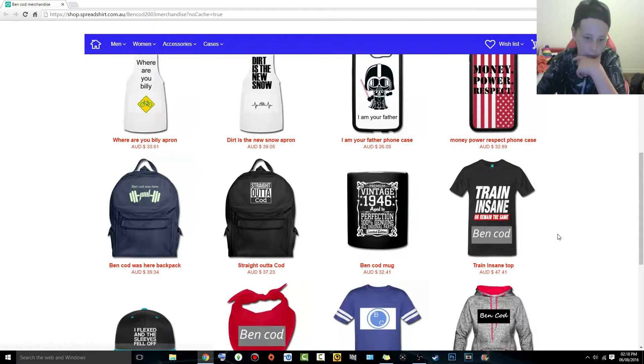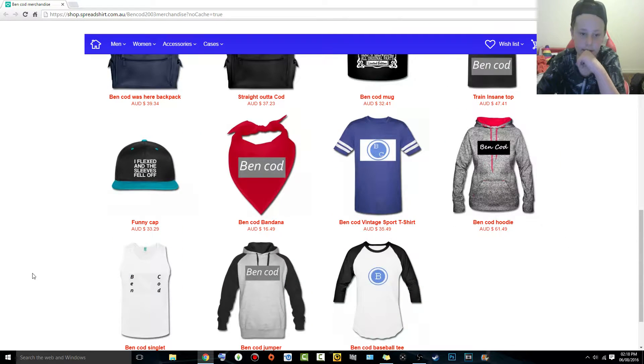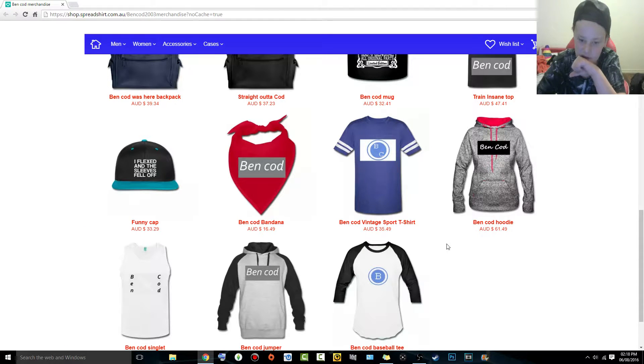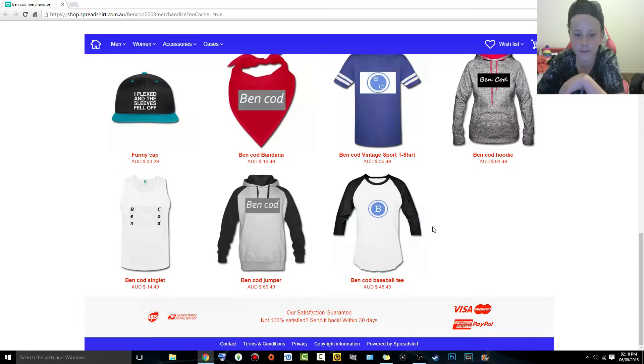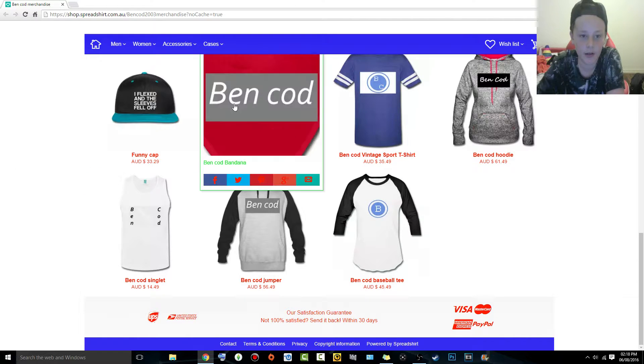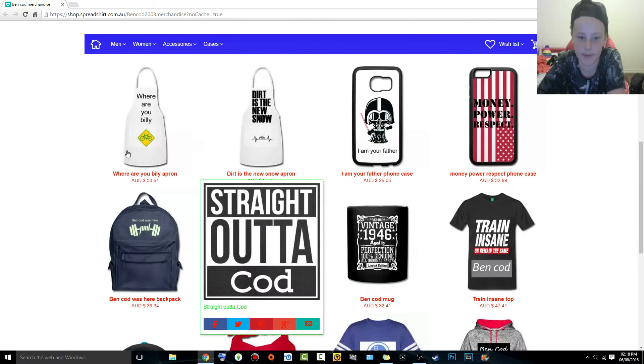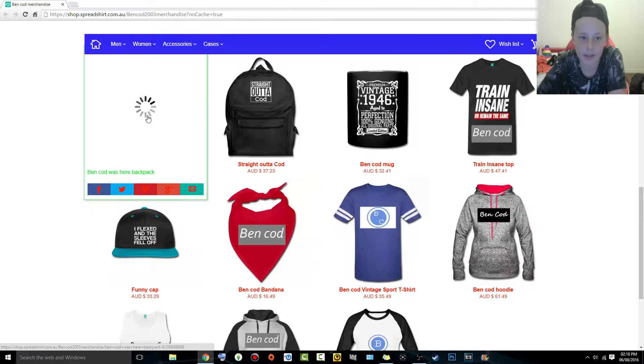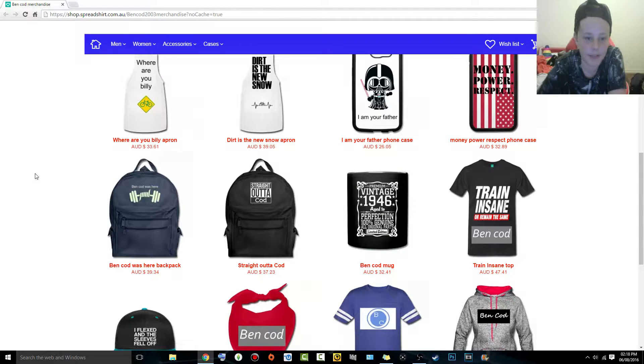Some of you might be a bit upset about the prices — like $33 for a cap, so it is expensive. But it's not that expensive when you think about it; Ryan Lewis Mac Washout beanies were like $40. So I don't know, you guys can decide if it's expensive or not. But yeah, can I take you through some designs? See that one on the Benkhod backpack here.